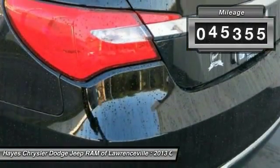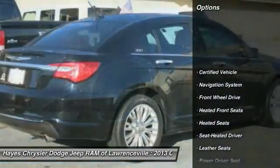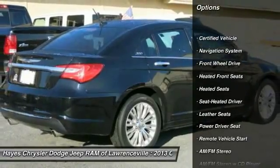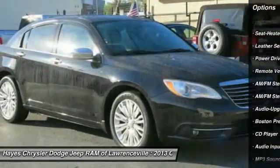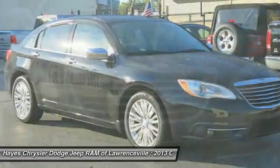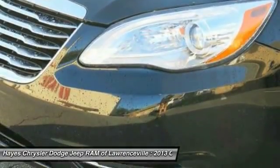This vehicle has less than 50,000 miles. Here are some of this vehicle's great options: traction control, anti-lock braking system, heated seats, navigation system, air conditioning, front home link garage door opener, power steering, remote vehicle start, aluminum wheels, and cruise control.